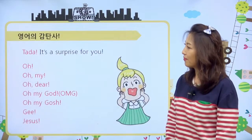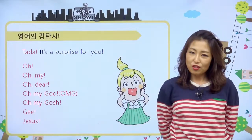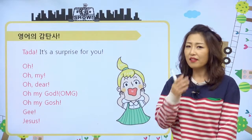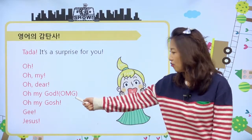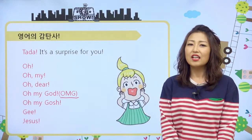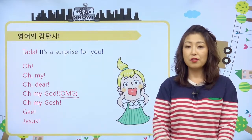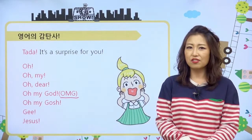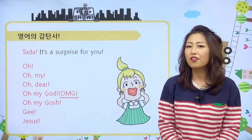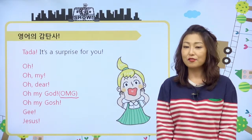또 다른 종류의 감탄사는 어떤 게 있냐면, 따라! 이거는 it's a surprise for you라고 해서, 친구들 무언가 이렇게 손에 뒤에 감추고 있다가 따라! 선물! 이런 거 할 때 사용하는 감탄사예요. 그리고 우리 채팅 용어를 줄여서 OMG라고 하죠. 이런 거는 다 놀랐을 때 주로 하는 표현들이에요. 이런 표현들은 아마 우리 친구들이 영화를 보거나 애니메이션 무비를 봐도 많이 나오는 표현일 거예요. 오 마이 갓, 이런 거, 아니면 오 마이, 오, 어 어 이런 것도 있고요. 여러 가지가 감탄사의 표현에 해당된다는 거 알아주시고, 일상생활에서도 많이 쓸 수 있을 거예요. 사용해 보세요.